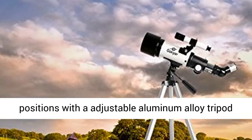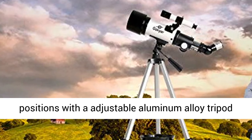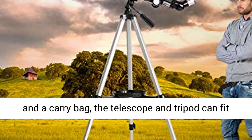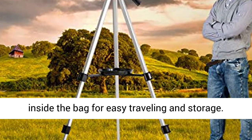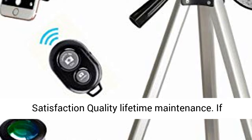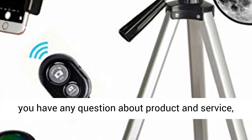Adjustable Tripod and Carry Bag: This telescope allows for many different viewing positions with an adjustable aluminum alloy tripod and a carry bag. The telescope and tripod can fit inside the bag for easy traveling and storage.